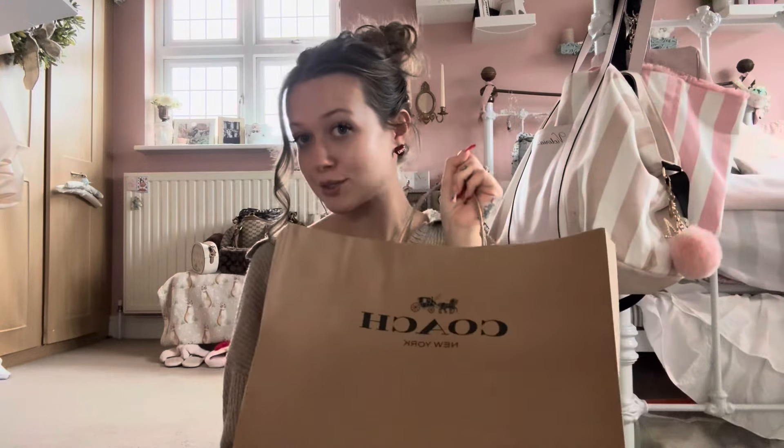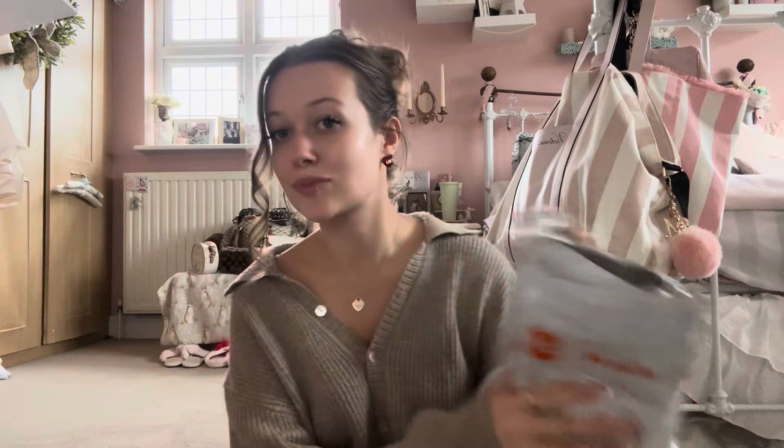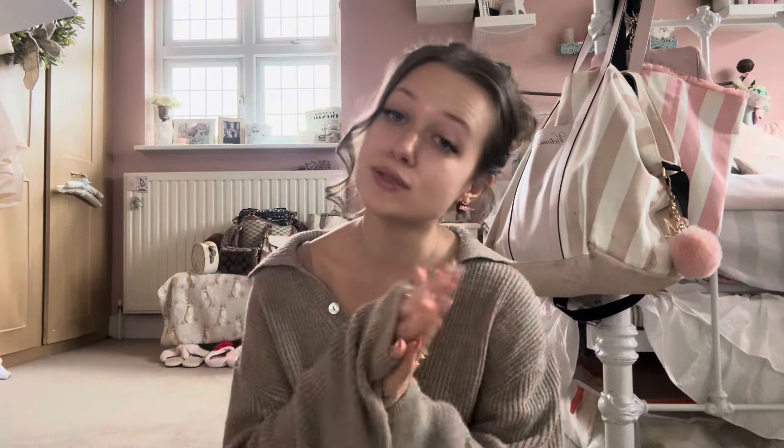Hi everyone, welcome back to my channel. Ignore the appearance, I just cannot be bothered to put makeup on today, so you're getting a little natural. Today I'm gonna combine a little Temu haul and also a little luxury bag unboxing. I just literally was about to film this and the door went for my new Temu package, so I thought I'd just combine it all together. If you do like this video, make sure to give it a big thumbs up and subscribe down below if you haven't already.